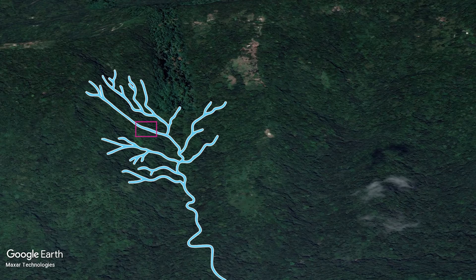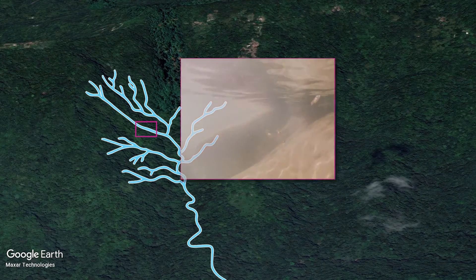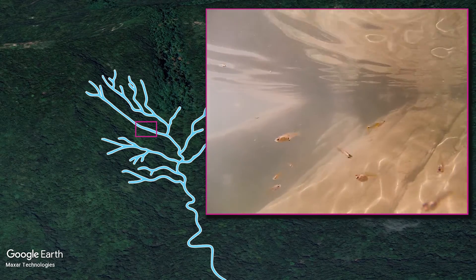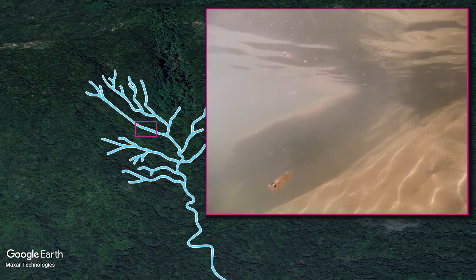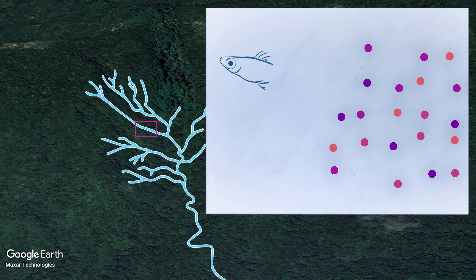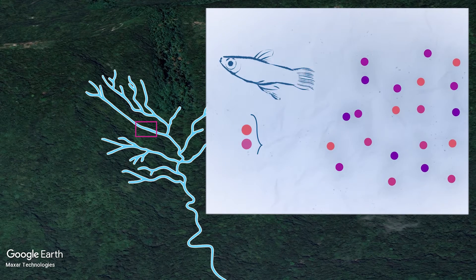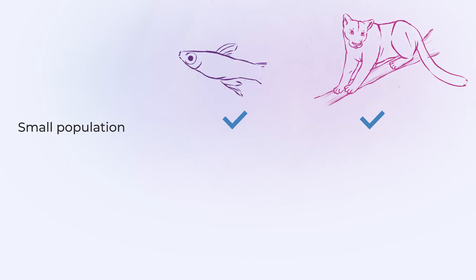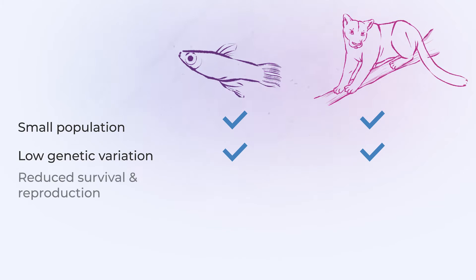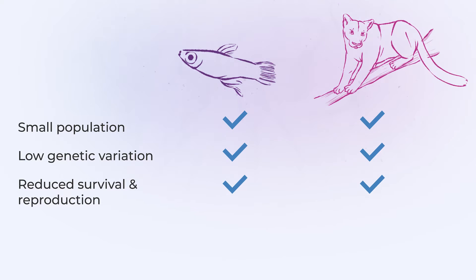For this study, we focused on a tiny population of guppies with only a few individuals and very little genetic variation. These fish also had low survival and reproductive success and had less variation in traits like color. So even though guppies themselves aren't endangered, this small guppy population models many features of endangered species — it's a small population with low genetic variation and reduced survival and reproduction.